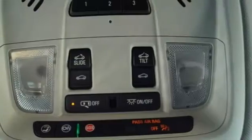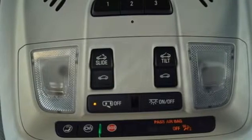Power heated mirrors, streaming audio, power sliding and tilting sunroof, Wi-Fi hotspot, and automatic transmission.